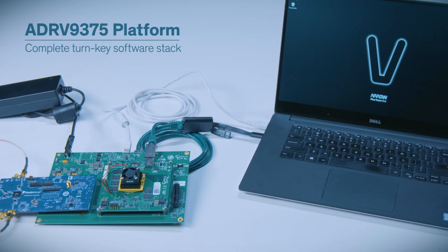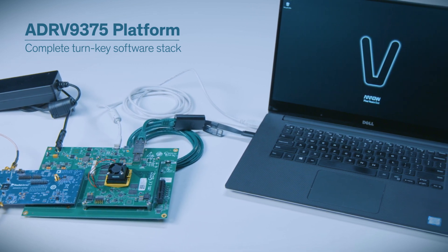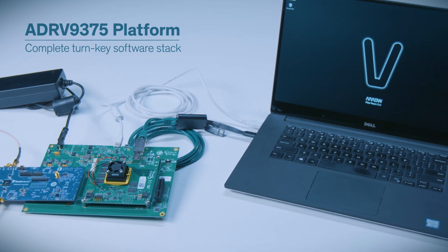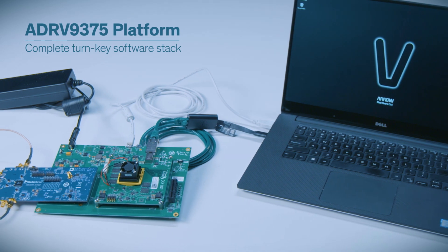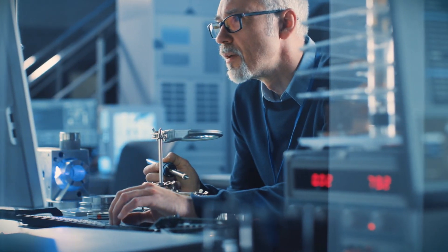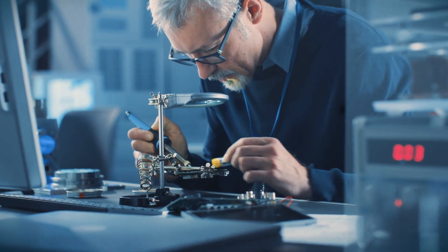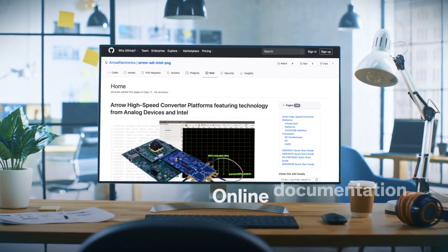That's a quick, high-level overview of the ADRV9375 platform. With a complete turnkey software stack, including JESD204B support, it makes a great jumping-off point for your wireless communication applications. That being said, developing these kinds of applications can be complex, and few engineers have every skill set they need to get the job done for these types of applications.